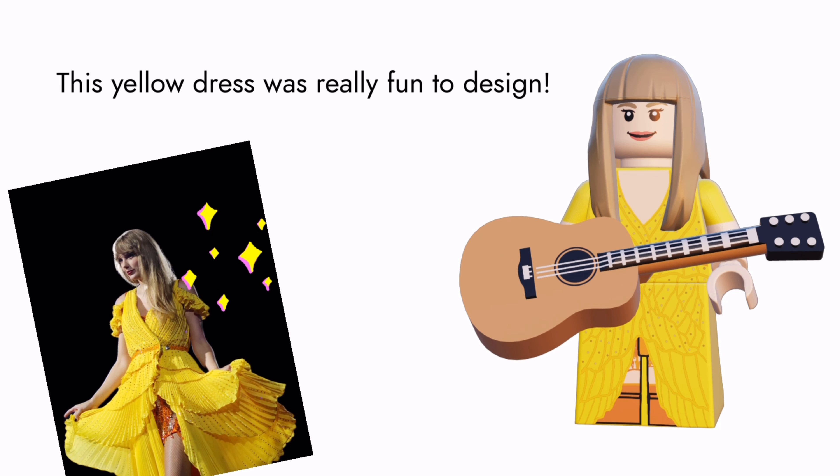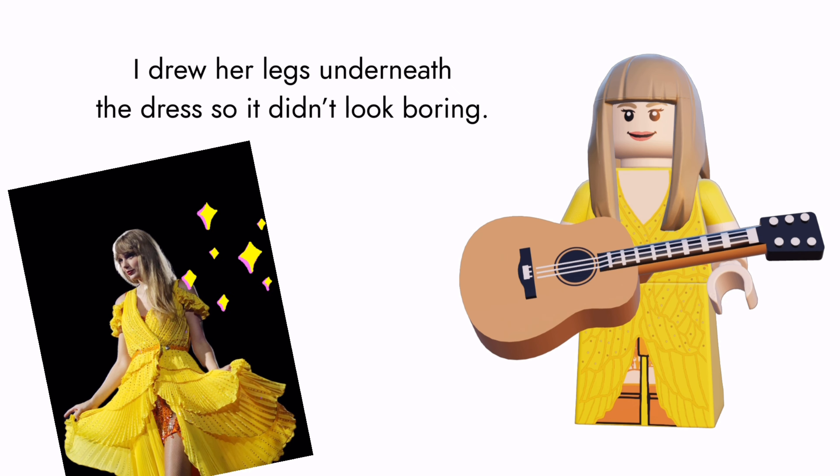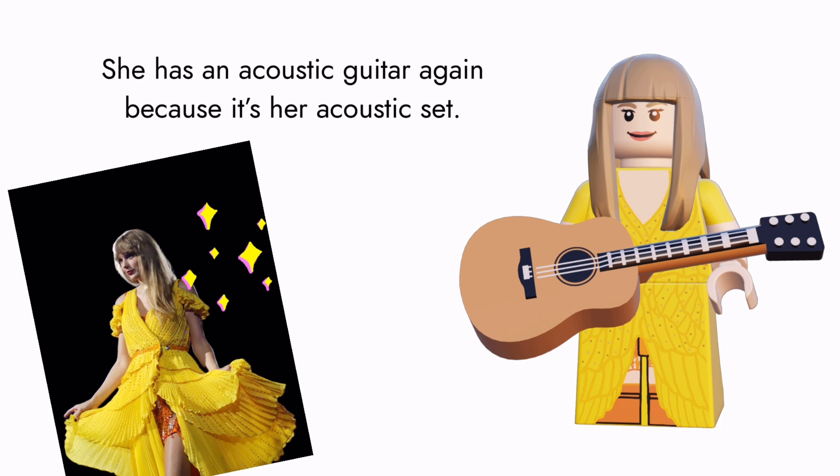This yellow Acoustic Set dress was really fun to make. I drew her laser pink because it didn't look right otherwise. She has an acoustic guitar again, because it's her Acoustic Set.